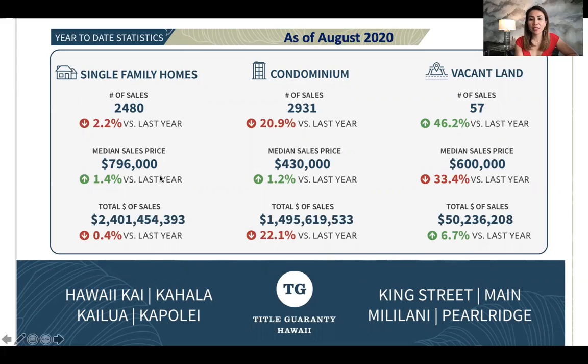Single family home, the median sales price is $796,000. Condos are $430,000. Year to date, we've sold 2,480 single family homes and 2,931 condos. You will see that it is a sharp decline for condos, negative 20.9%, versus single family homes, which is relatively flat.